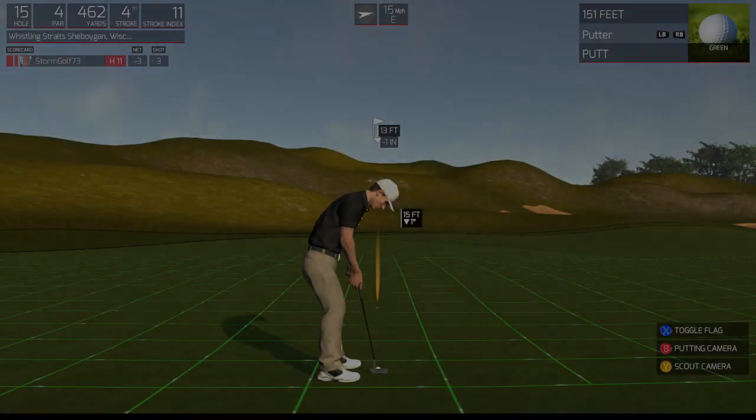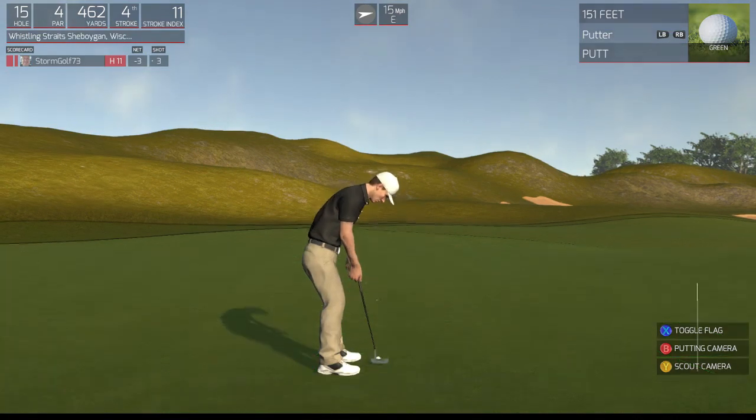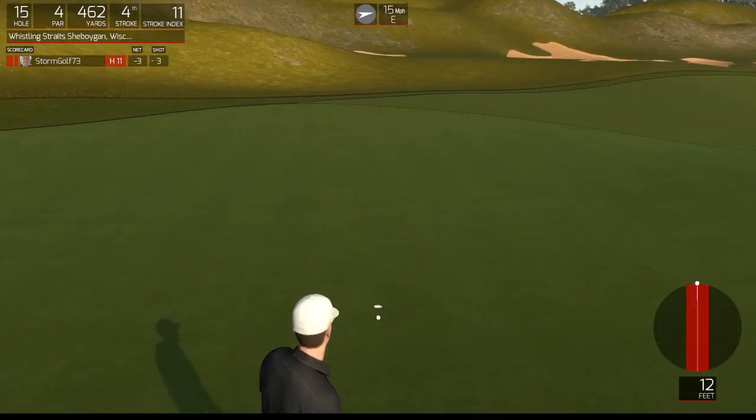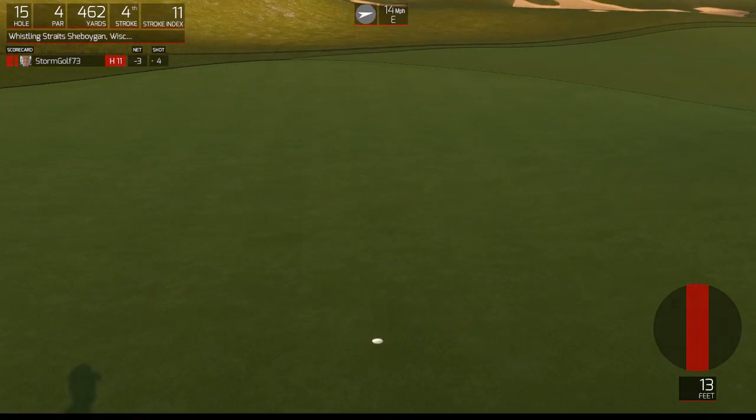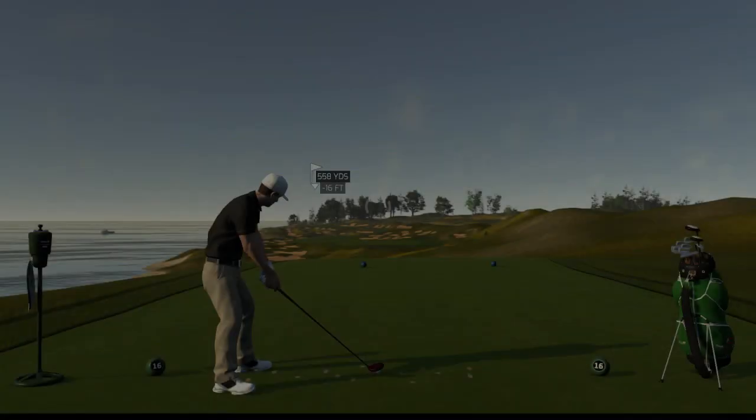Nice, ended up just fine after that shot. 13 footer here. Solid stroke on that one. Four under is the adjusted score after that hole.